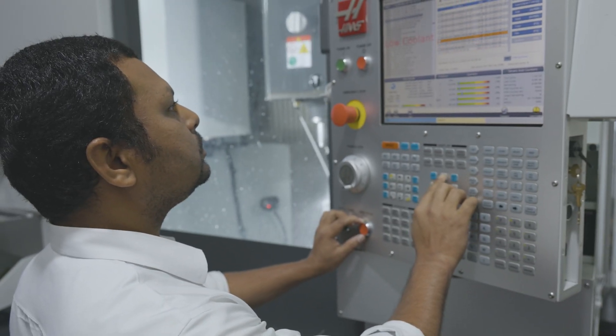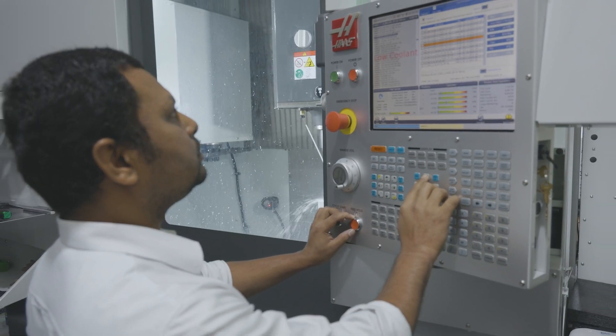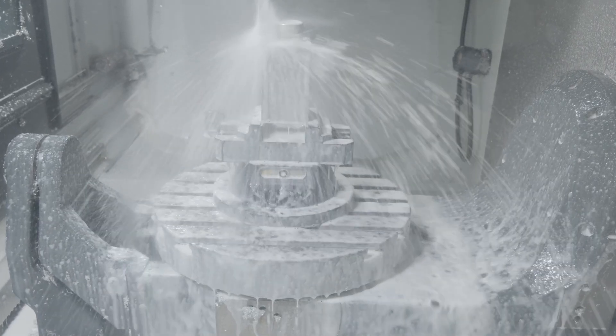Now we finalize the design, we do it through the Haas machine, we test it on the car, and everything is perfect. So now we are planning to buy another machine from Haas — because it's become busy with one machine and we are going to expand with more of a lathe machine and another 3-axis machine.